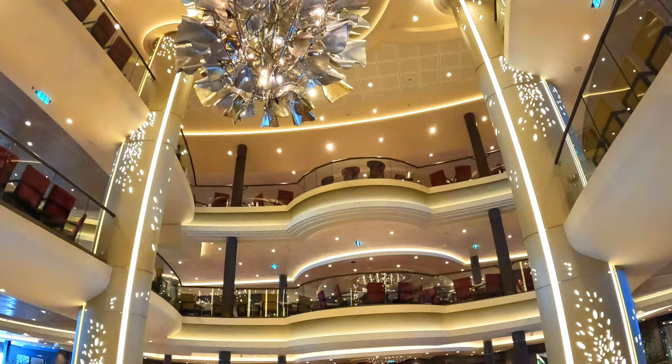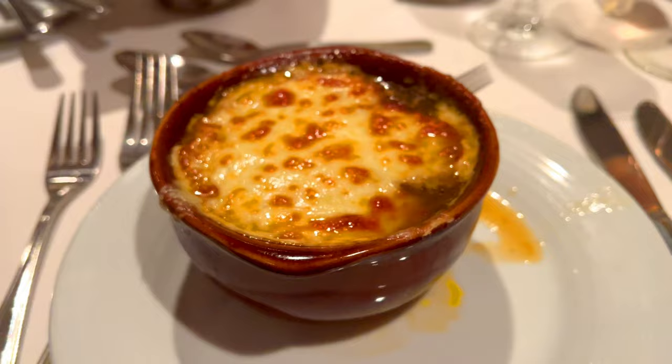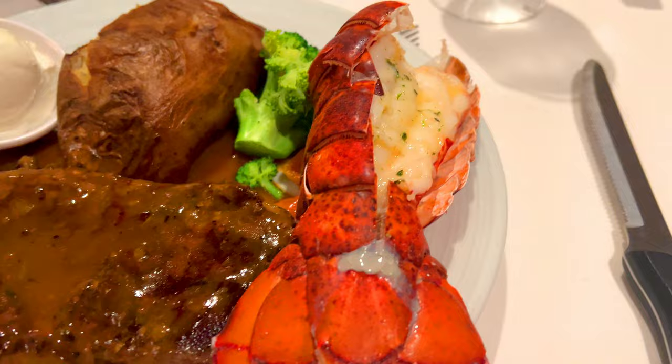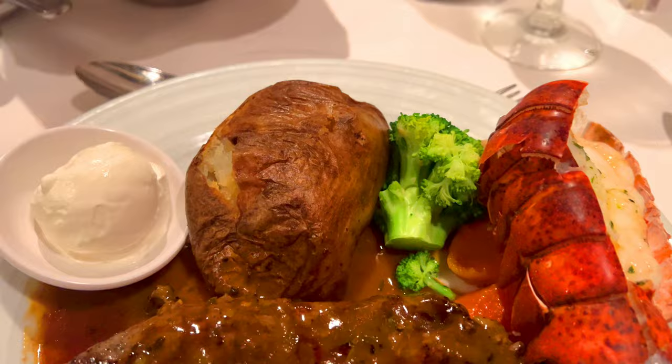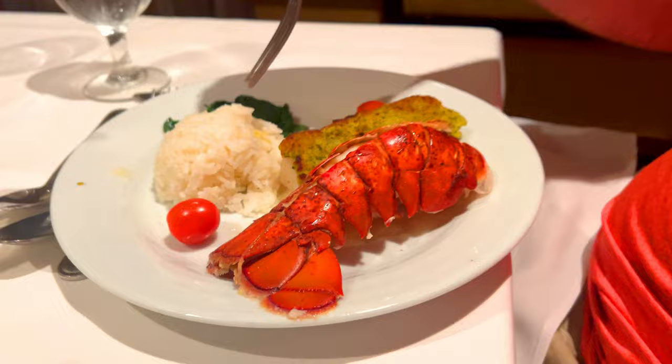For dinner, the main dining room is the main complimentary spot. Before your cruise you can book traditional early or late dining, or opt for My Time Dining. The food is complimentary and you can order more than one appetizer, entrée, or dessert — if you're torn between two things, order both. The one exception is the lobster tail on lobster night, which is now limited to one per guest unless you pay extra. A pro tip: on lobster night, order the steak entrée alongside the lobster tail for surf and turf.